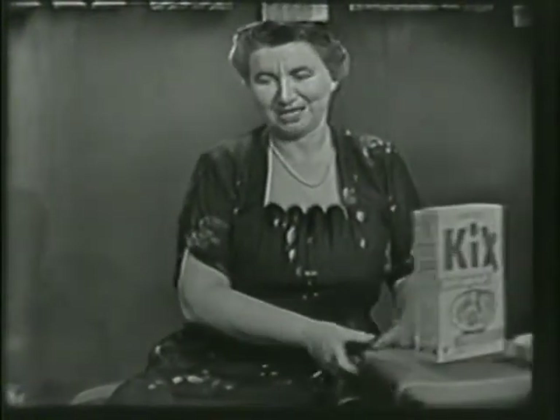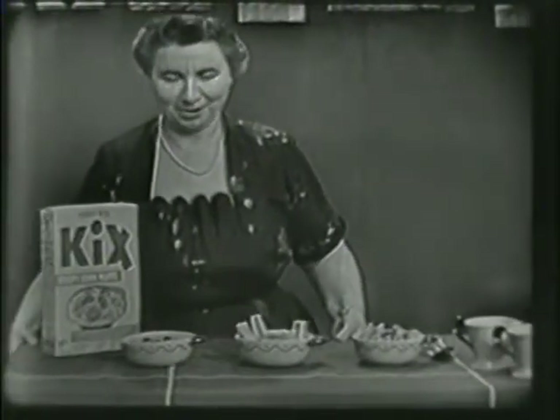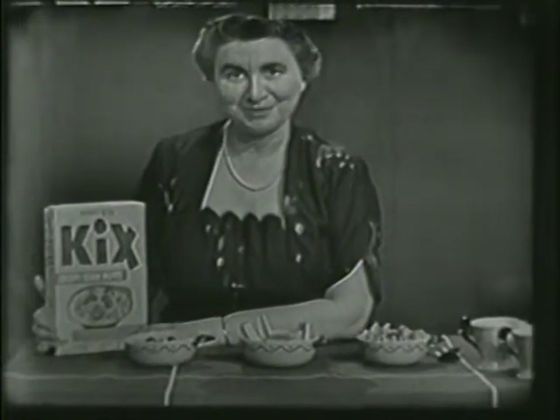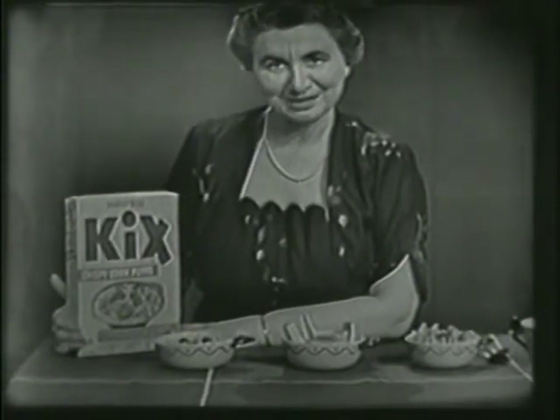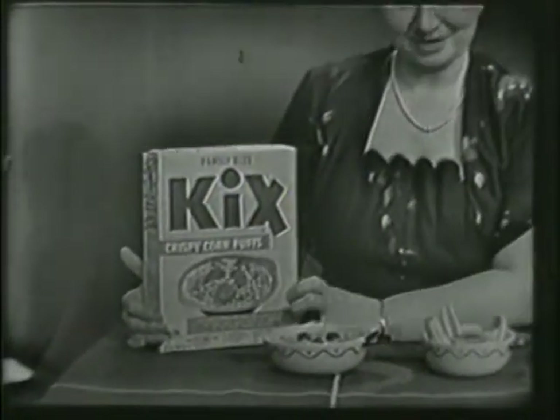Something else I want to show you. It's right here on the table. Right here. Look what we have. You know this, don't you? What is it? The big yellow box with the big blue letters on it. What does it say? Kix Crispy Corn Puffs.